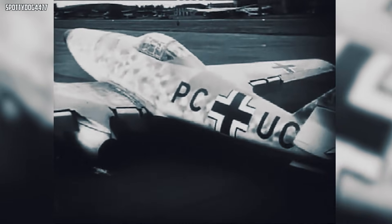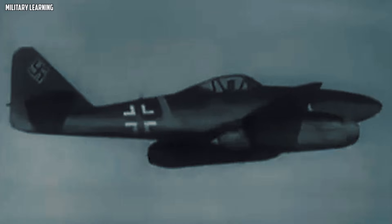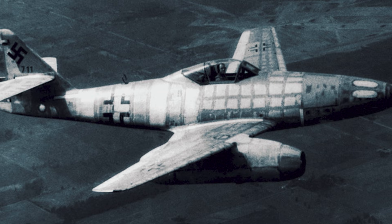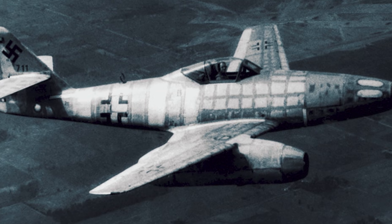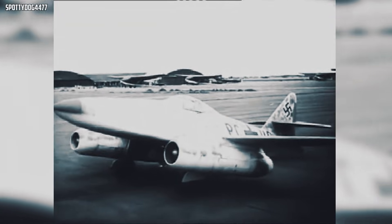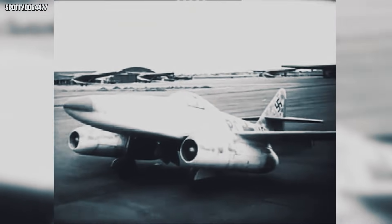But the Me-262 also showed the price of being early. Its Jumo turbojets demanded materials and manufacturing precision Germany couldn't reliably provide late in the war, so engine life could be short and inconsistent. It was sensitive to throttle handling, vulnerable to runway debris — FOD — and it needed maintenance done by the book, with the right tools and trained hands. It also wanted proper runways and careful ground handling, exactly what collapsing airfields and supply lines couldn't guarantee. Blazing speed but weak uptime: breakdowns, overhauls, and missing spare engines turned advantage into brief, expensive moments.